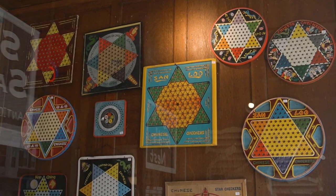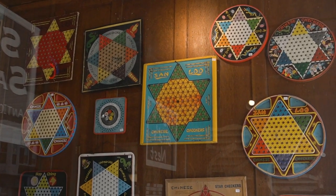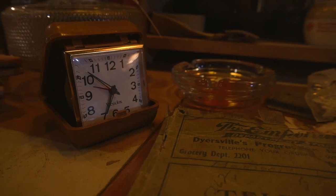I like small things. I'm happier with a shoe box full of Cracker Jack toys than I am a big piece of furniture.